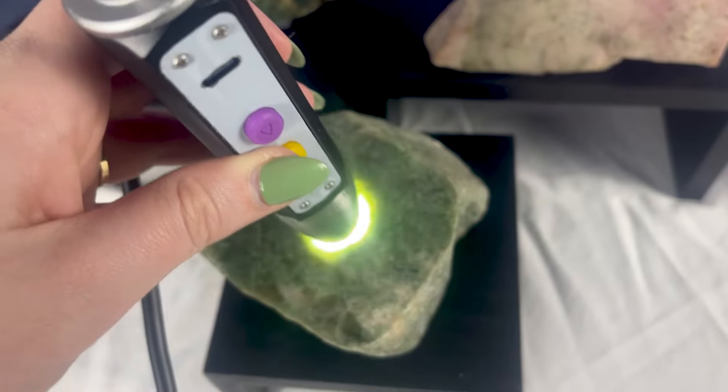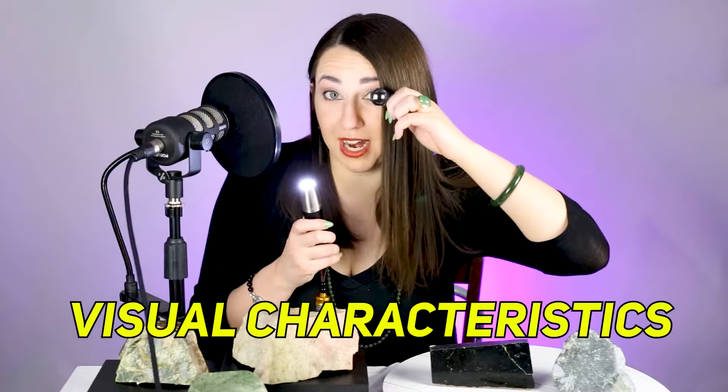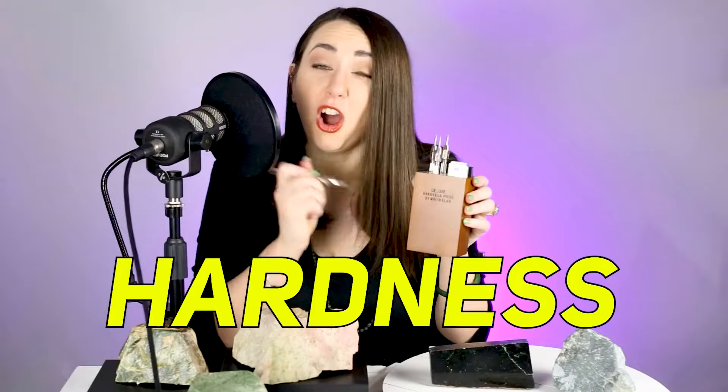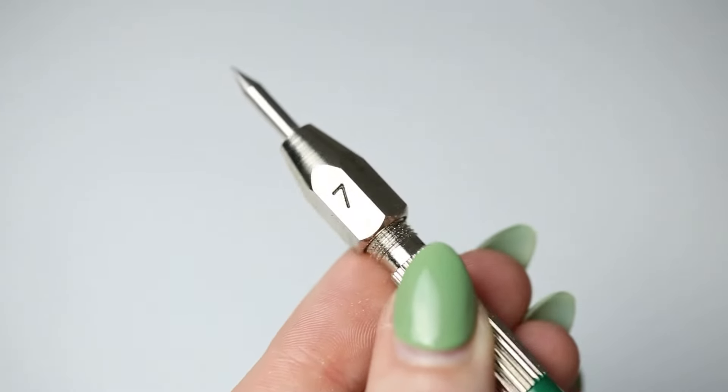Identifying rough jade is complicated. That's why Shane is going to explain these simulants and tell us about visual characteristics such as fracture type, appearance under a penlight, and hardness testing to look for indicators of which of these are jade and which are not. But as always, test to know best. None of the advice in this video is a substitute for proper gemological testing by a laboratory or extensive experience with handling these materials.